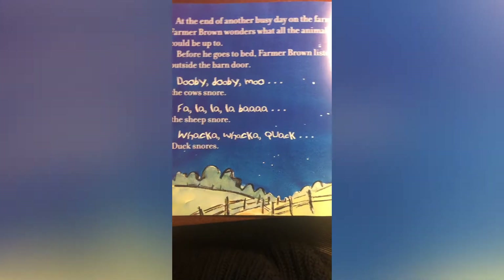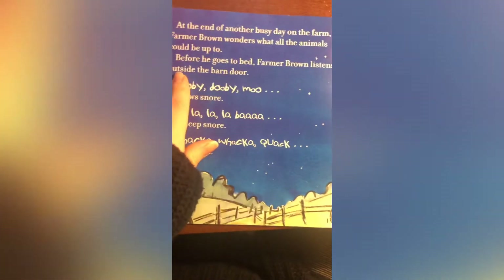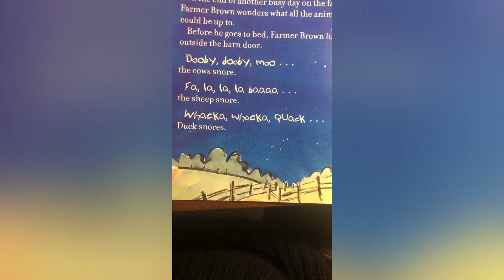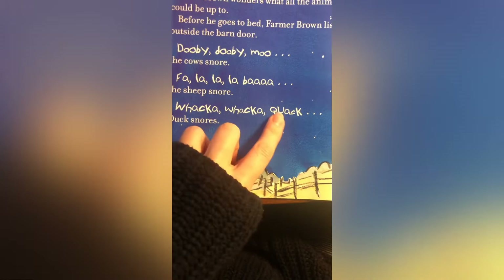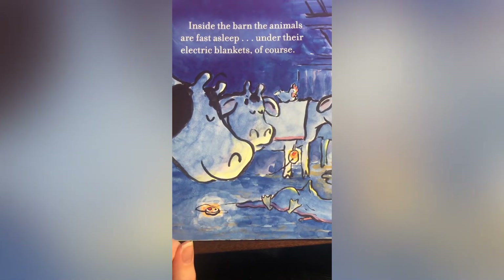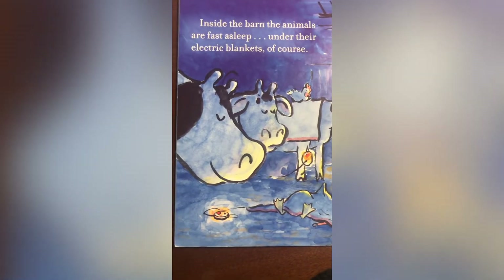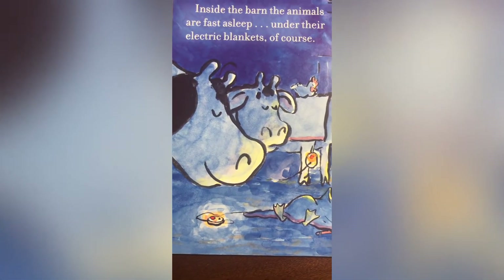At the end of another busy day on the farm, Farmer Brown wonders what all the animals could be up to. Before he goes to bed, Farmer Brown listens outside the barn door. Doobidoo moo — the cows snore. Fa-la-la, la-ba-ha — the sheep snore. Quack, quack, quack, quack — the duck snores. Inside the barn, the animals are fast asleep under their electric blankets, of course. Do you remember how the animals got the electric blankets? That's right — they wrote a letter to Farmer Brown and got electric blankets in exchange through their typing machine.